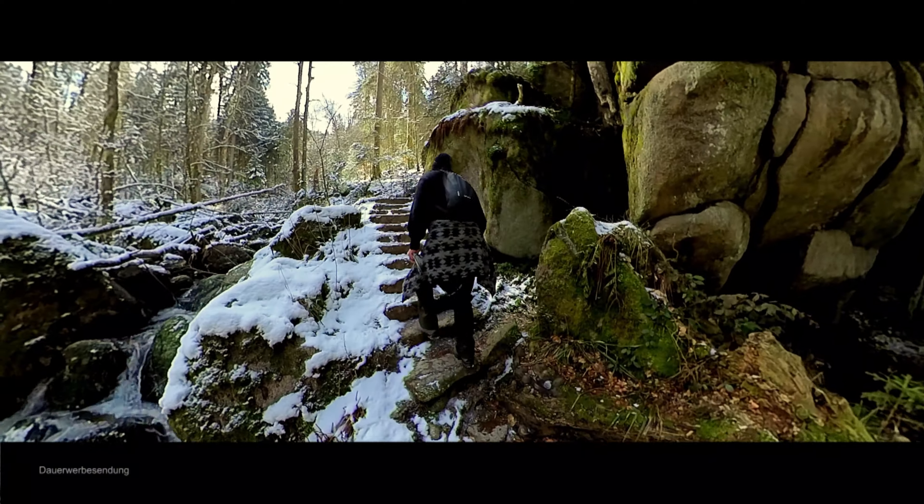Die frühgotische Klosterruine Allerheiligen liegt am Rande des Nationalparkes Schwarzwald. Sie ist aus dem in der Region typischen roten Buntsandstein gebaut und liegt malerisch im Liebachtal oberhalb der berühmten Allerheiligen-Wasserfälle. Im Jahr 1804 wurde die Kirche von einem Blitz getroffen und ist seither weitgehend zerstört. Teile des Langhauses und der Vorhalle sowie Reste der Sakristei und des Kreuzganges sind aber erhalten geblieben.